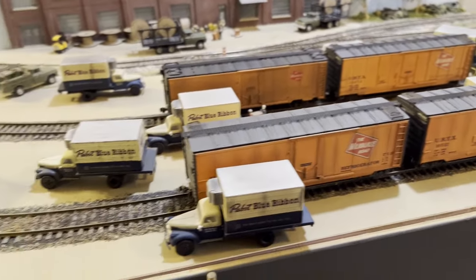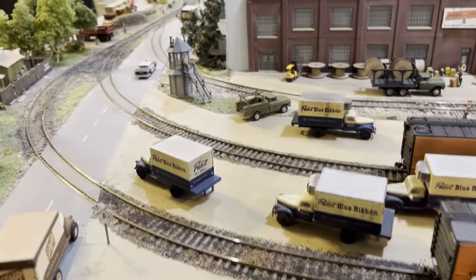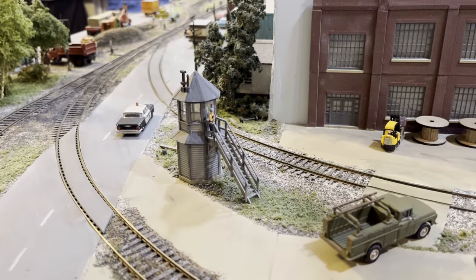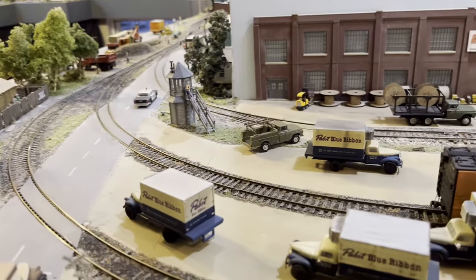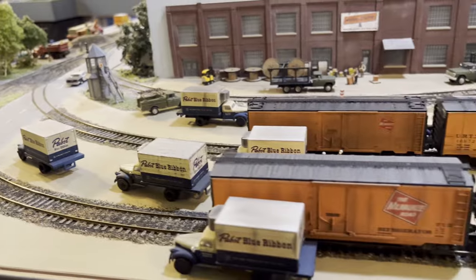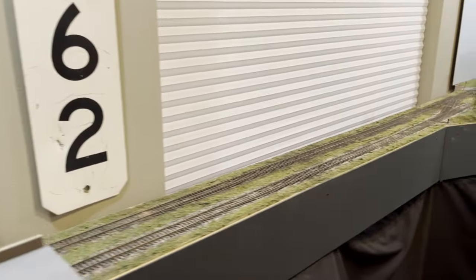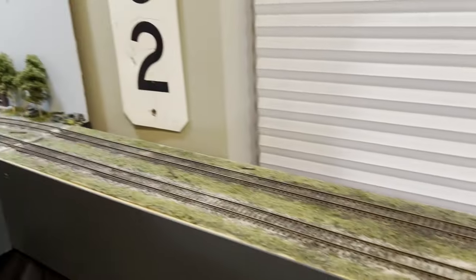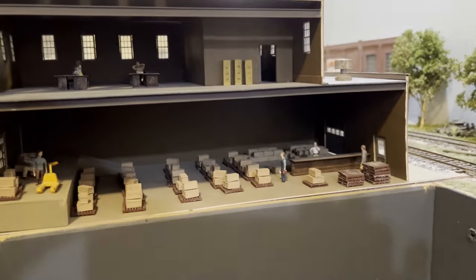Here we have the Pabst shipping center, another scratch-built structure. Pabst trucked their beer from the brewery to these team tracks. You can see another one of the octagonal crossing towers. A lot of City Classics or Classic Metalworks beer trucks. We come across another window — this is also the main passing siding on the layout.